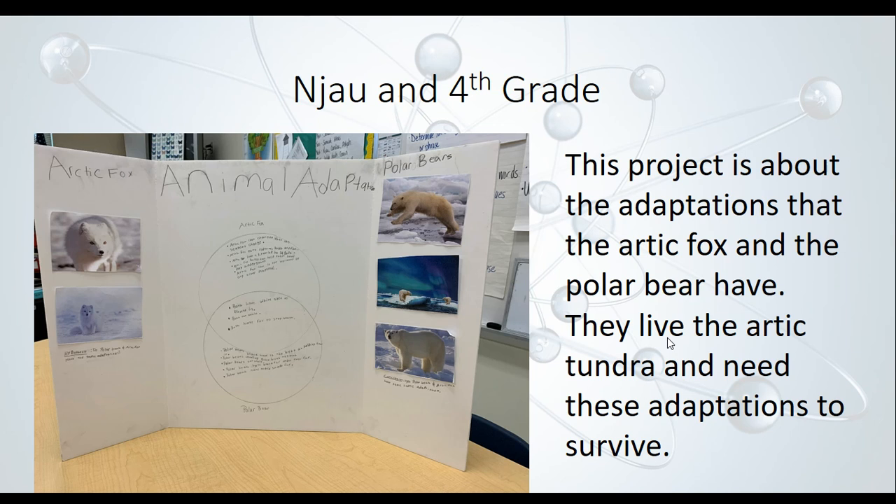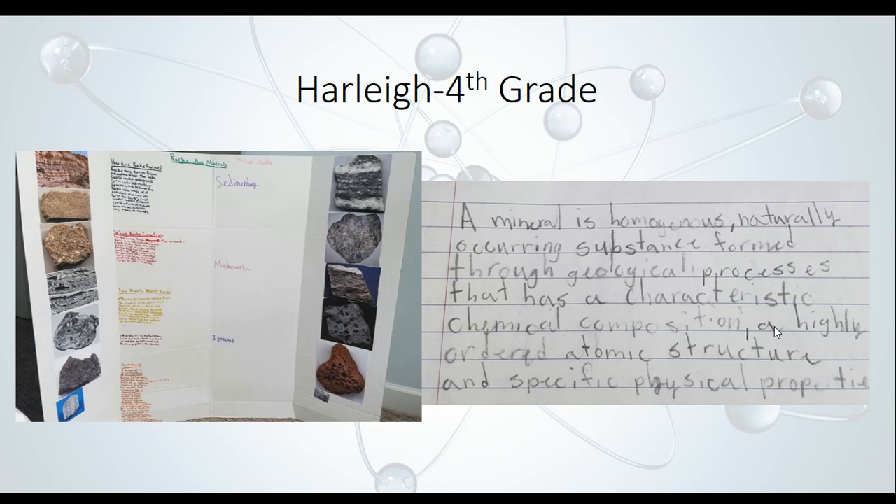Next, we have Harley. She did a project all about minerals. She said a mineral is a homogeneous, naturally occurring substance formed throughout geological processes that has characteristic chemical composition, a highly ordered atomic structure, and specific physical properties. Looks like an amazing project.